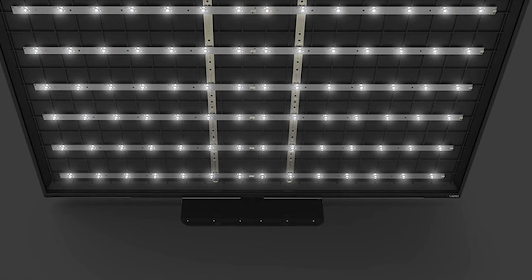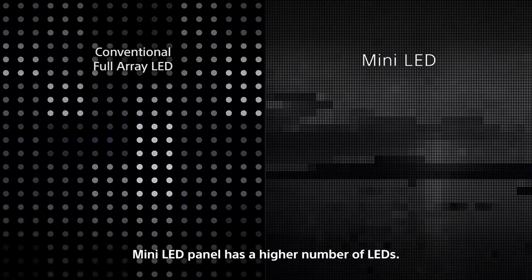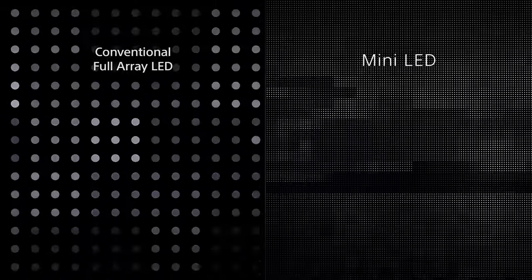Then there's direct backlit, which is where LEDs are placed directly behind the LCD panel to light it — you're going to get a better picture with this than edge lit. Next up is Full Array with local dimming zones. This breaks the LEDs up into zones of light that can be turned on and off, giving you sharper images with better, deeper blacks, and it gets even better when we get into another technology: mini LEDs.